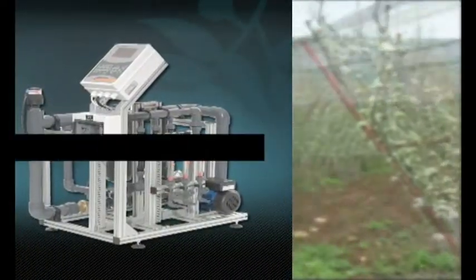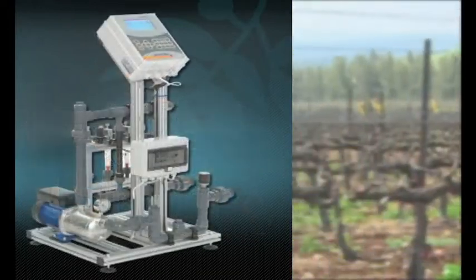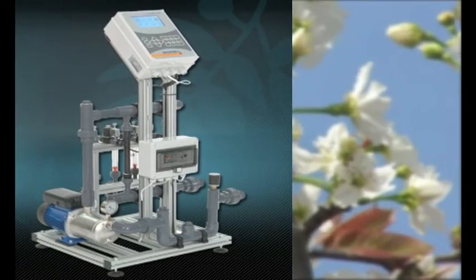Fertikit is an optimized, cost-effective dosing system, providing quantitative, proportional fertigation solutions for open fields and on-soil greenhouses.